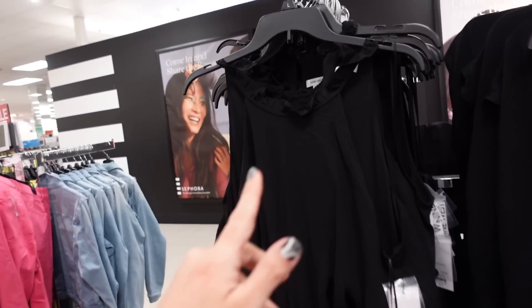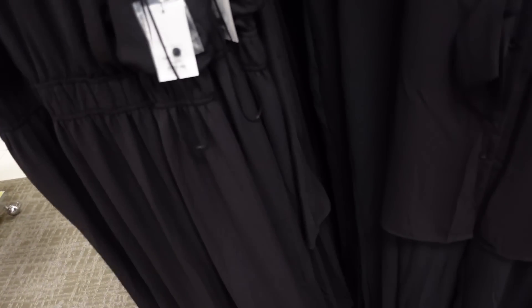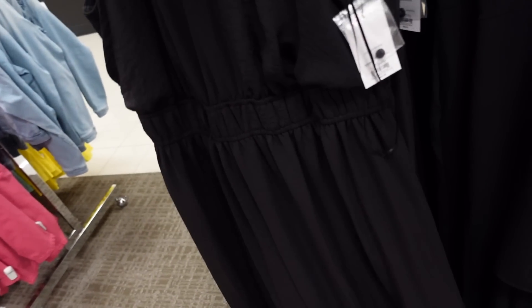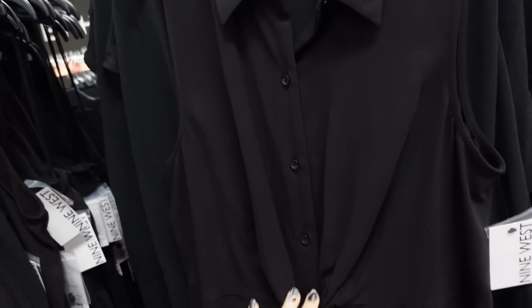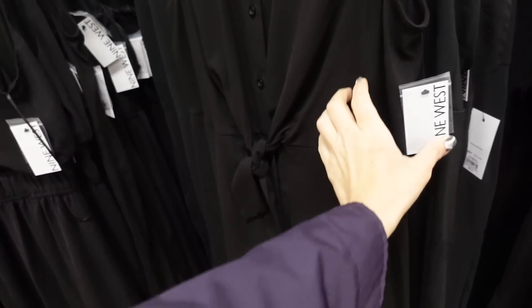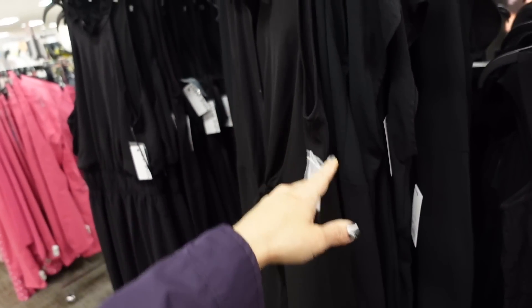Maxi length dress from Nine West. So this one has that higher neckline with the little ruffled sleeveless, elastic in the waist, it's kind of flowy all the way to the bottom, the back has the keyhole with the same kind of fit. This one is regularly $60, and I'm pretty sure they're buy one, get one half off. Right next to that I'm seeing a new button-down tie-front dress from Nine West. This one has that smaller collar, it's a full button-down, with this little tie detail you can adjust and bring it in a bit more, then elastic through the back. This one is regularly $50.